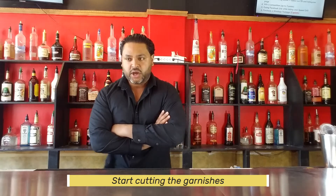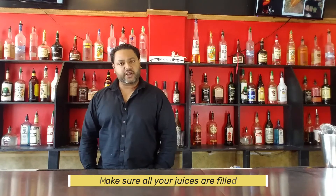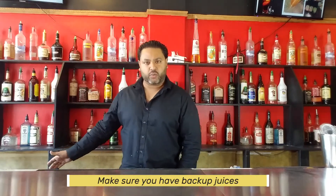Next, start cutting garnishes — lemons, limes, oranges, maybe a little twist. Check out our mixology class if you want to learn cool garnish tricks. Coming back to it: cut your garnishes, get them ready, check your juices, make sure they're filled and that you have backup juices available when you need them.